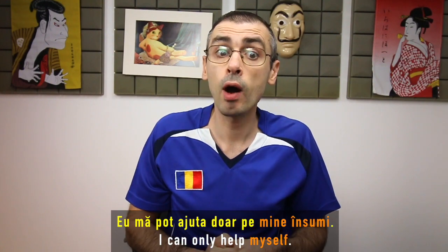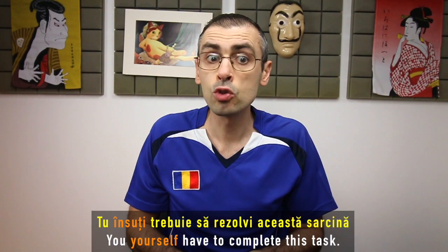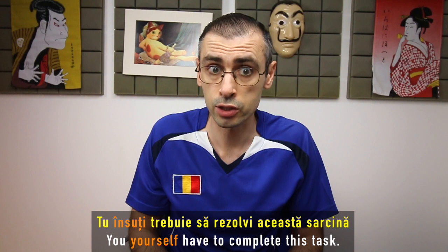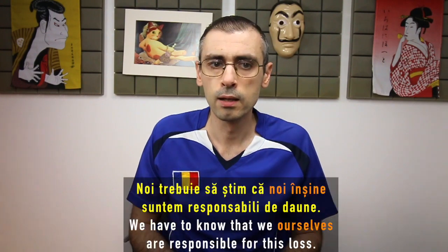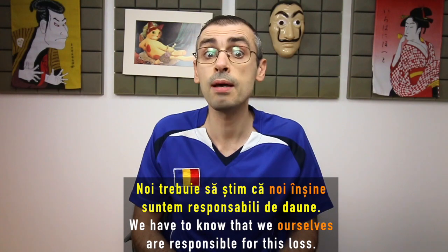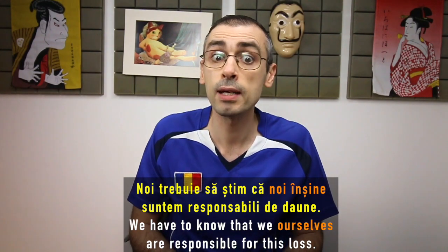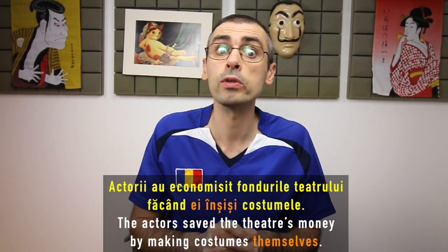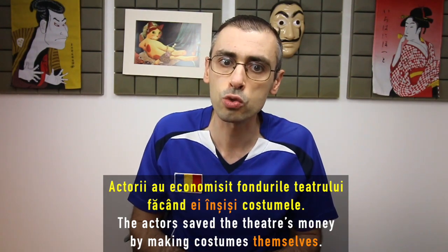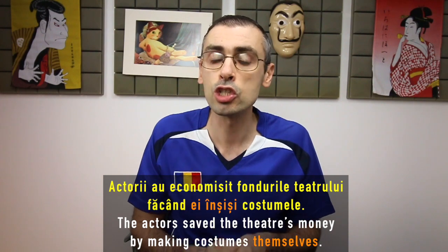Now, let's make some examples. Eu mă pot ajuta doar pe mine însumi. Tu însuți trebuie să rezolvi această sarcină. Noi trebuie să știm că noi înșine suntem responsabili de daune. Actorii au economisit fondurile teatrului, făcând ei înșiși costumele.